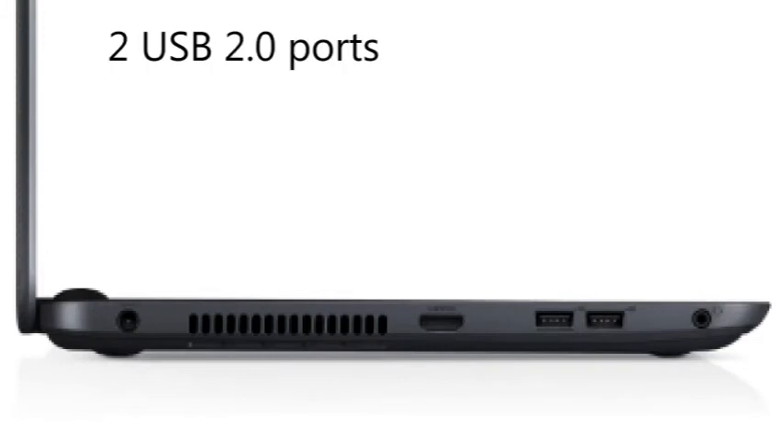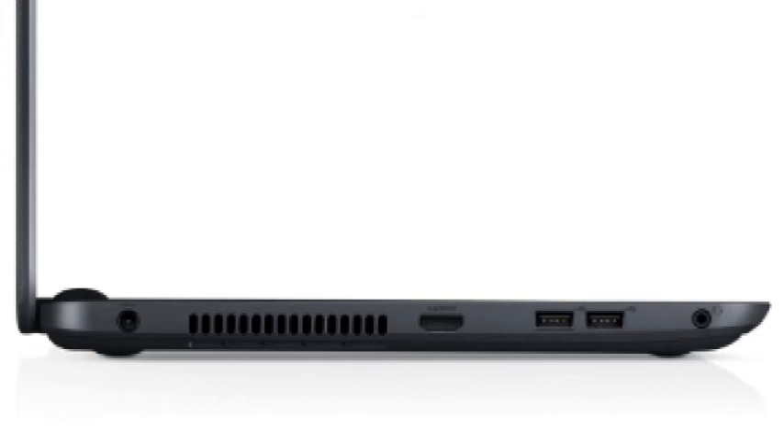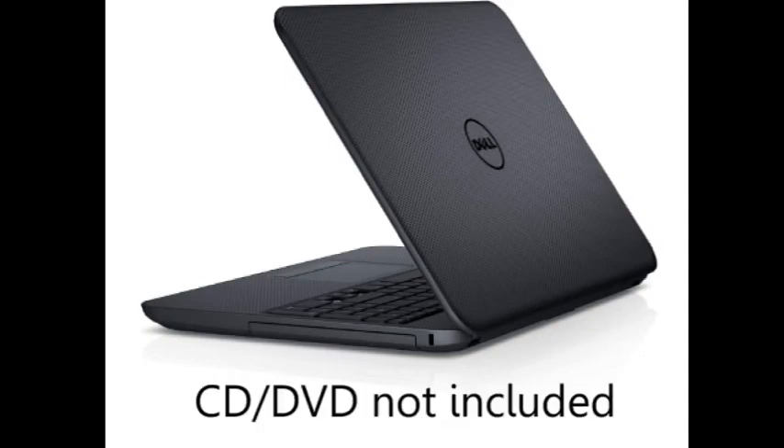This laptop has 2 USB 2.0 ports and an HDMI port, but no Ethernet port, which is a minus. You can use Wi-Fi to connect to the internet wirelessly, but because there is no Ethernet port, you cannot connect with a wire in case your wireless connection goes down. Also, this laptop does not have a CD/DVD drive, which I guess is a minus, but I have not used the DVD drive on my laptop in years.